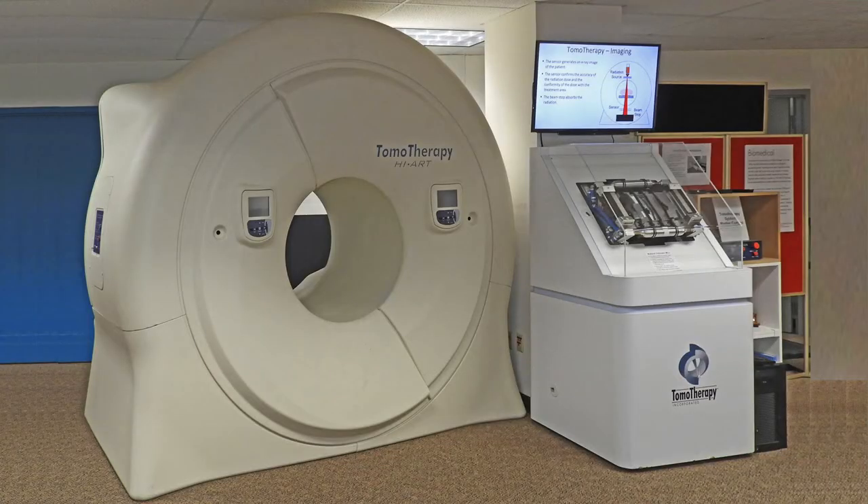Tomotherapy is a system for providing radiation treatment for cancer. Radiation is precisely focused and directed to apply radiation to the cancerous tumor while minimizing radiation exposure of healthy tissue. The treatment machine is similar to a CT x-ray machine. The equipment in the donut-shaped housing rotates around the patient. As the equipment rotates, the patient is moved through the center of the machine on a motorized table. The museum display includes the outer housing of the machine and several of the key internal components. A screen shows a presentation explaining the machine.